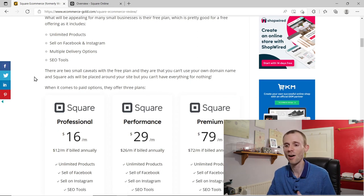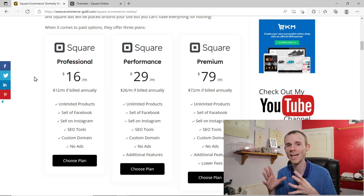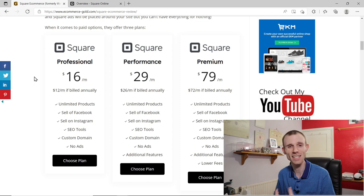The three paid options are reasonably priced: Professional at $16 a month, Performance at $29 a month, and Premium at $79 a month, with a discount if you pay annually. With all paid plans you get your own custom domain name and the Square adverts are removed from the footer, so the website is branded to you and your business.